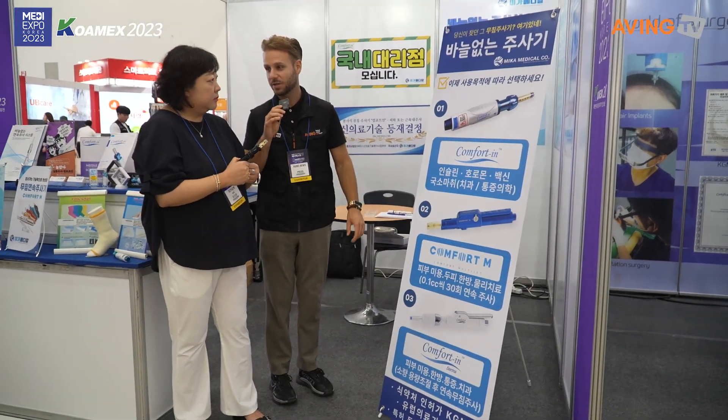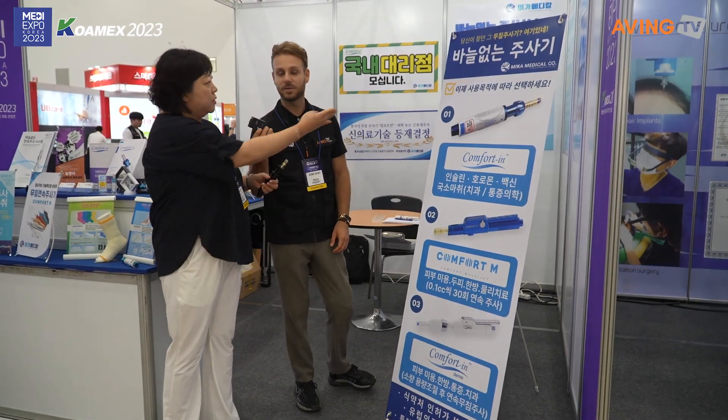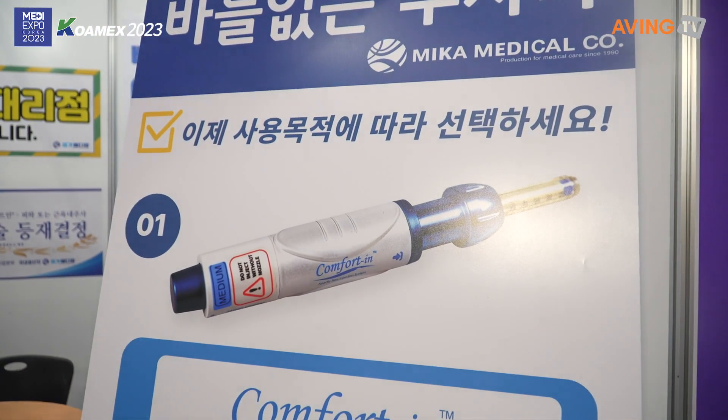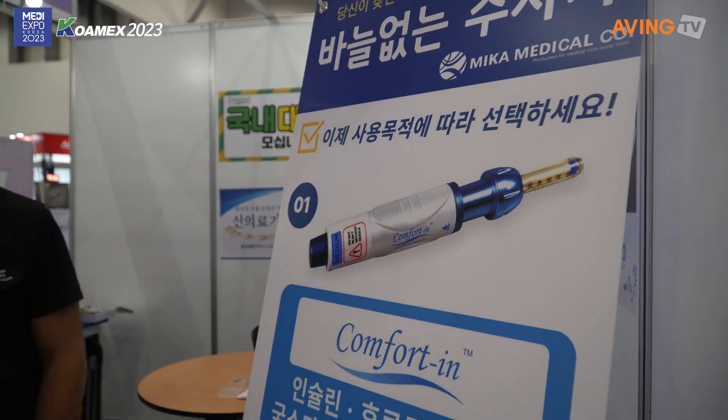How long have you been on the market? We have already invented these products — that is my first baby. It has been already 10 years since I developed it, and I have our own patent for this item.